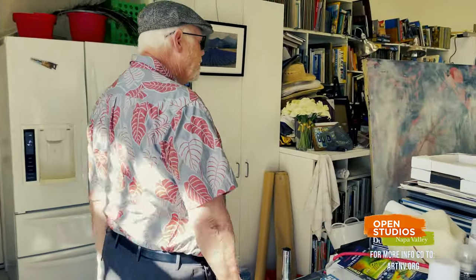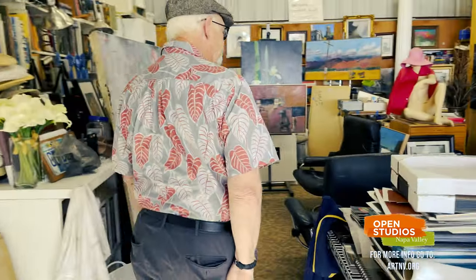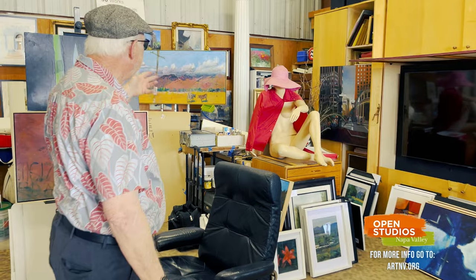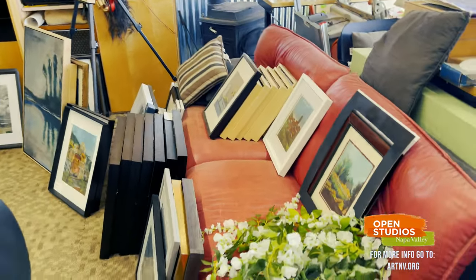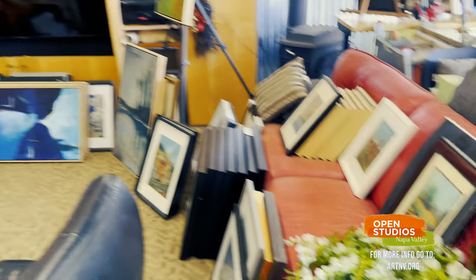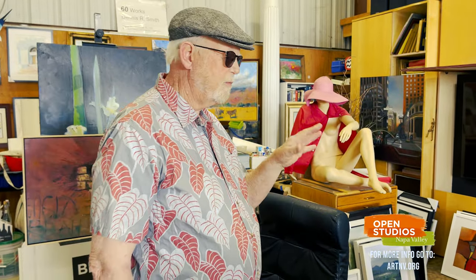Then we come on into the studio here — it's really a little bit of a man cave too. I've got my TV, my stereo, my easels. This section — you can see all the pieces sitting here on the couch and leaning against the couch. These are all pieces that I've done in the past that will come out on display, and they're all for sale, of course.